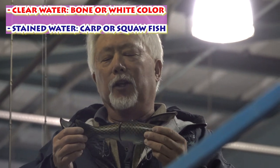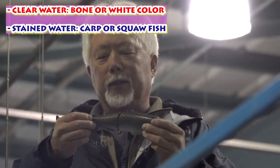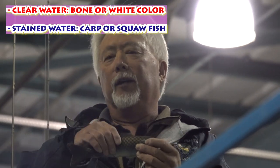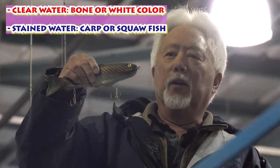They see shades. So if the water's clear, I'll use a bone color — which is that white, kind of a yellowish color. And then when the water's stained, I'll go to the carp-looking color or the squawfish color.